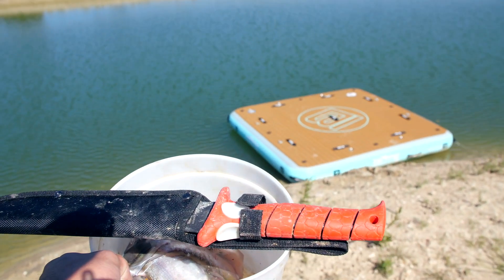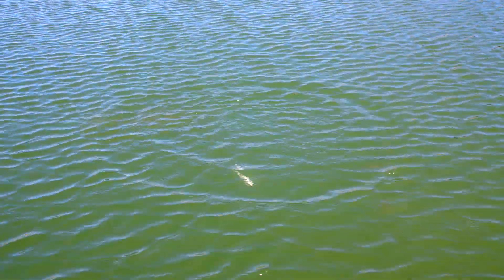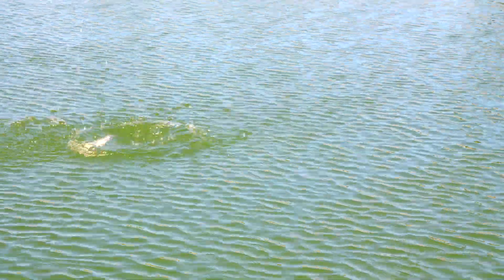Let's feed the gar now. I made it out on the new dock with some shad. There's a gar right here. He got it. He just came up for air. He just came up and got that. I thought I saw one down there. There's a big gar. He just splashed. It's pretty windy out here so it's a little bit harder to see.